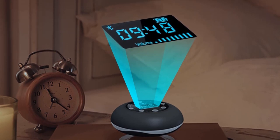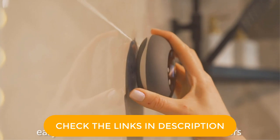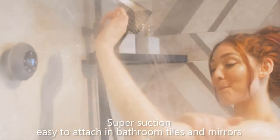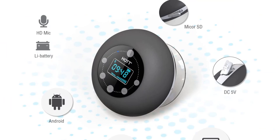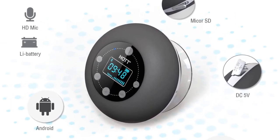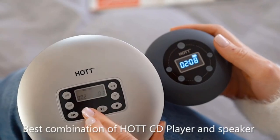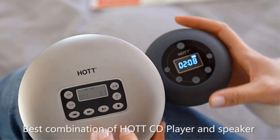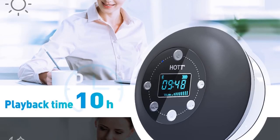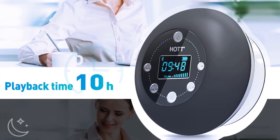The IPX4 water-resistant casing can survive accidental splashes at home, office, pools, beaches, boat trips, and camping. Please remove the screen protective film before using. The Bluetooth speaker can switch to FM mode and search the channel you like, with a frequency range from 87.5 MHz to 108.0 MHz. With the strong suction cup, you can stick this speaker to any smooth flat surface for your convenience.